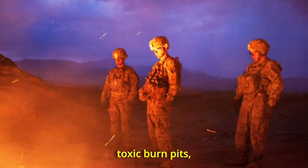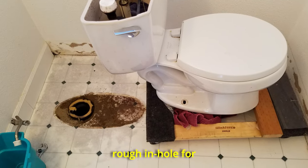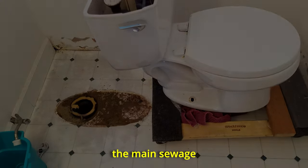This came to light when one of the homeowners, a disabled veteran with diminished senses of smell and taste due to toxic burn pits, decided to pull up the toilet for inspection. The rough-in hole for the toilet was not connected to the main sewage line.